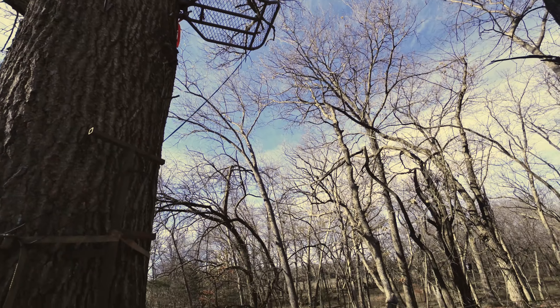We have a huge bluff with lots of big rocks standing on it that overlooks a creek. So we hope that you'll come and take a look, and you too can enjoy summer camp 365 days out of the year. Thank you.